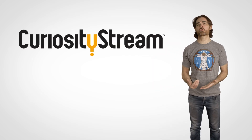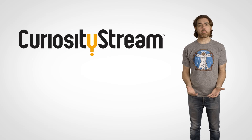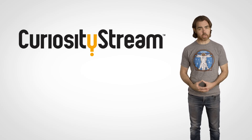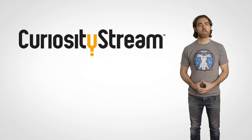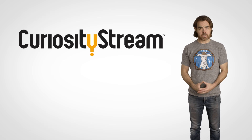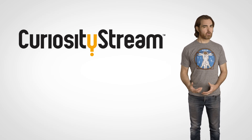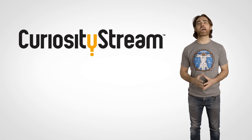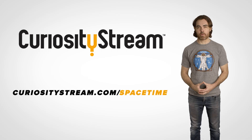CuriosityStream is a subscription streaming service that offers documentaries and non-fiction titles from a variety of filmmakers, including CuriosityStream originals. For example, you can check out The Joy of Chance, which explores whether chance is a fundamental part of the universe and probes whether chance has rules. You can learn more at CuriosityStream.com/spacetime.